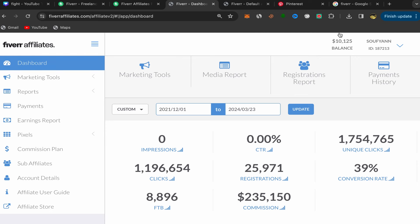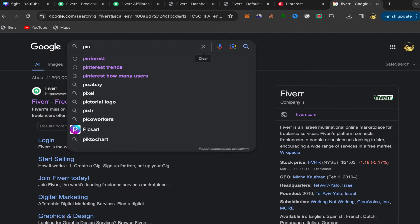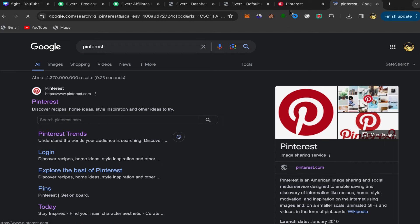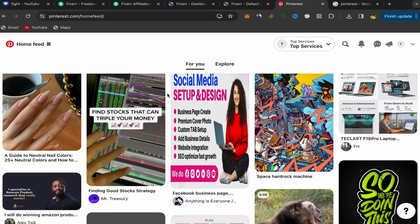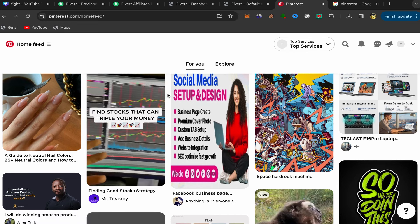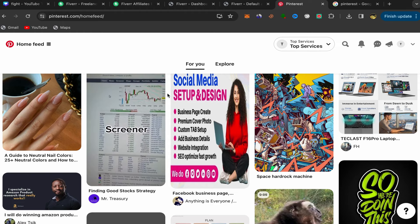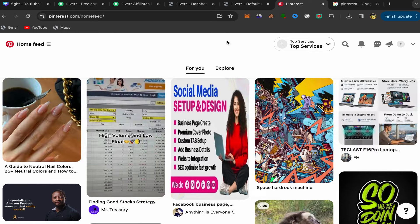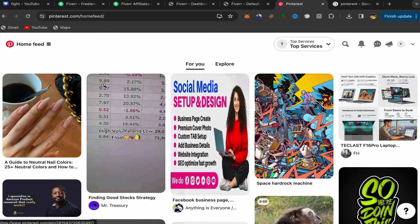Next, go back to Google and search for Pinterest. Click on the first link and sign up using your email address. The sign up process is super easy. Make sure to open a business account, not a personal account — we need a Pinterest business account. After you finish, this will be your homepage with your Pinterest account.